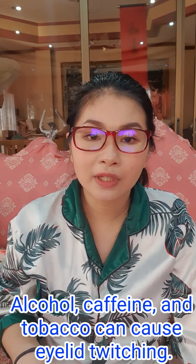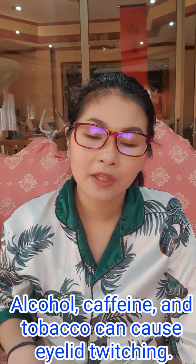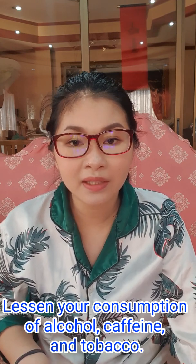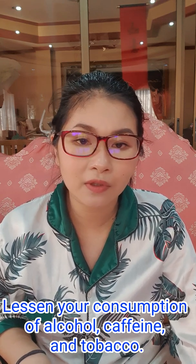Lastly, if you consume a lot of alcohol or caffeine, or if you frequently smoke tobacco, you can experience eyelid twitching due to those three things. They can affect your nervous system, which can trigger eyelid twitching. What you can do is cut back on your consumption of alcohol or caffeine and try to lessen your use of tobacco.